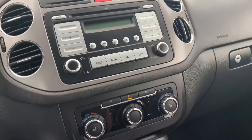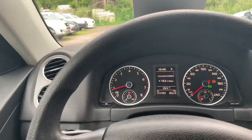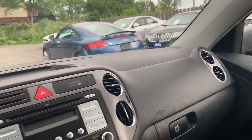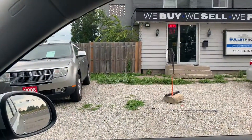Just a really, really nice compact SUV. Again, only 151,000 kilometers on this vehicle. For more information or additional photographs, please visit our website — bulletproofauto.ca — and once again, thanks for checking us out.